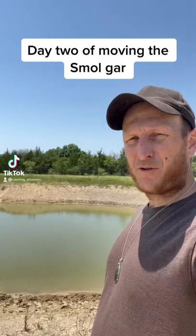Howdy folks, I'm out here at Kyle's Ponds. We're going to get the alligator gar out of here today. We already took four to Kyle's new property and I'm going to take four to mine.